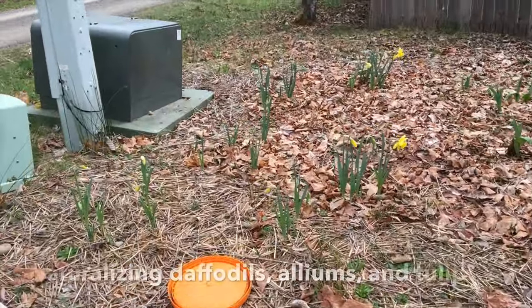Happy weekend! Today I'm just gonna give a quick walk around of the garden — another garden update. It'll be kind of a long video but let's get to it.